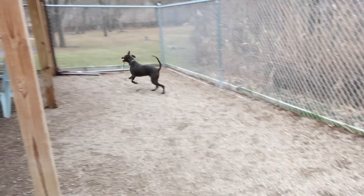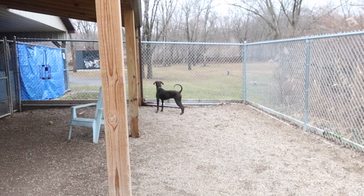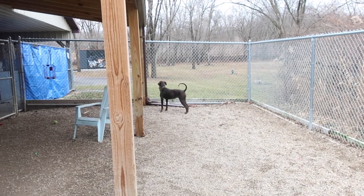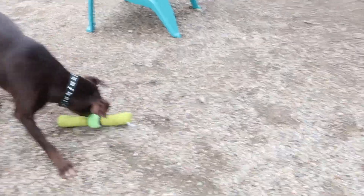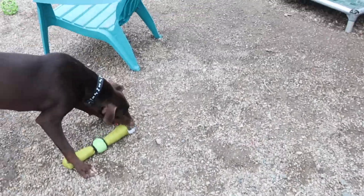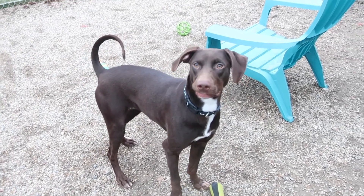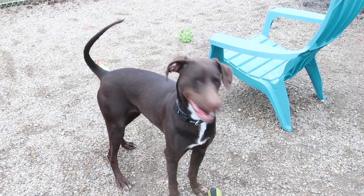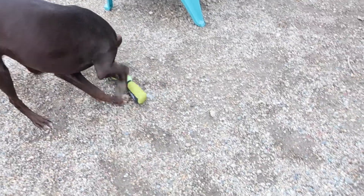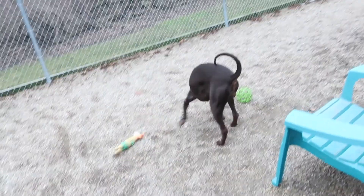I believe she does well with other dogs, so if you have a dog you'll definitely need to bring them out to meet her. Her name is Jodi. Can we see her face? There she is. Look at her. I just want them to see how pretty you are. Look at her tail curled over. Isn't she beautiful? She's such a pretty girl and she's real friendly.